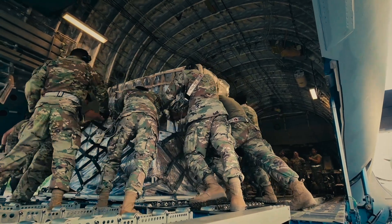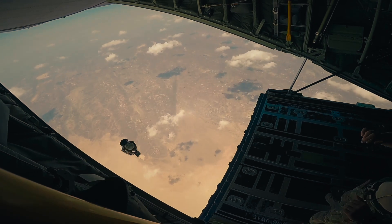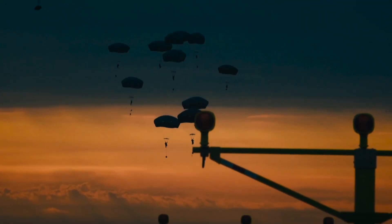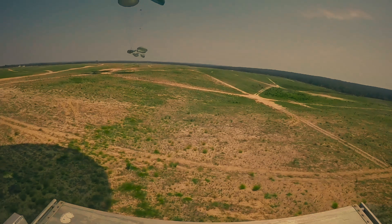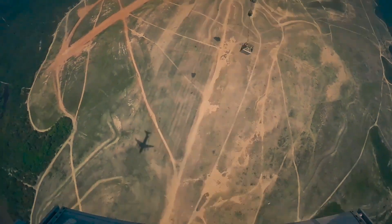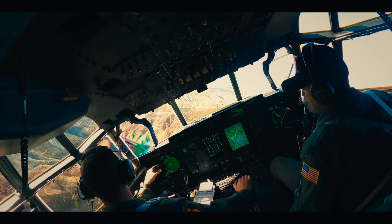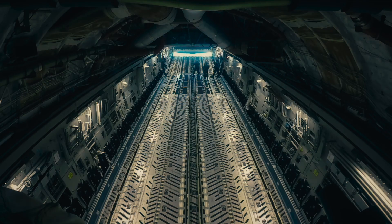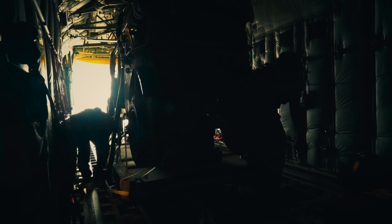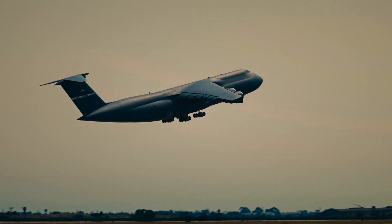From humanitarian aid over disaster zones to resupplying special forces deep behind enemy lines, the U.S. Air Force has perfected the art of delivering the impossible. But how did they hit a target the size of a football field from miles above while moving at hundreds of miles per hour? Today, we go inside the aircraft, meet the crews, and uncover the science, strategy, and split-second decisions behind America's airborne lifeline.